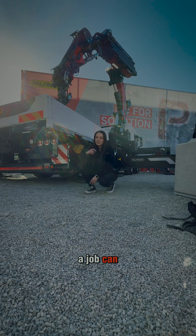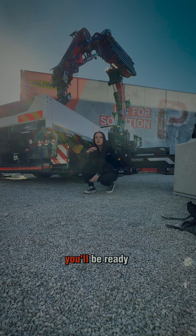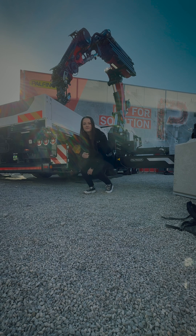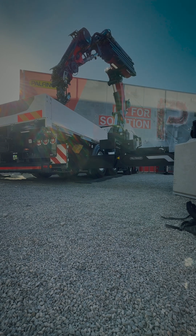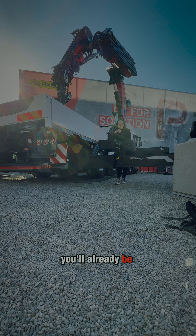Setting up for a job can be a hassle, but not with this champion. With our leveling assistant, you'll be ready to work in seconds with just the press of a button. While everybody else is still warming up, you'll already be in the ring.